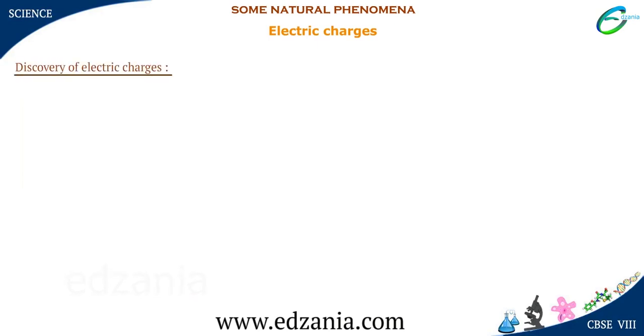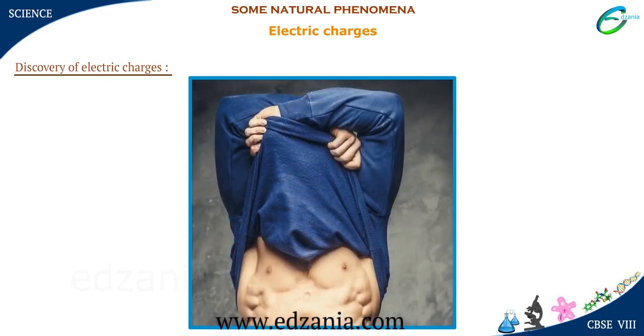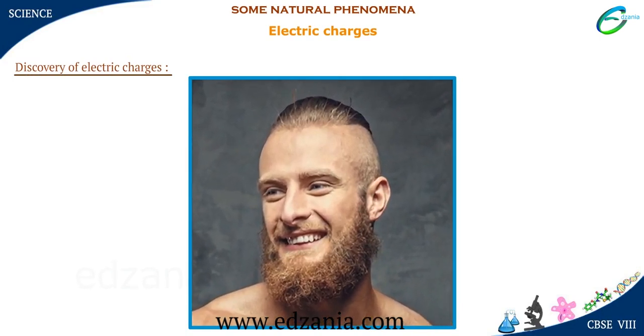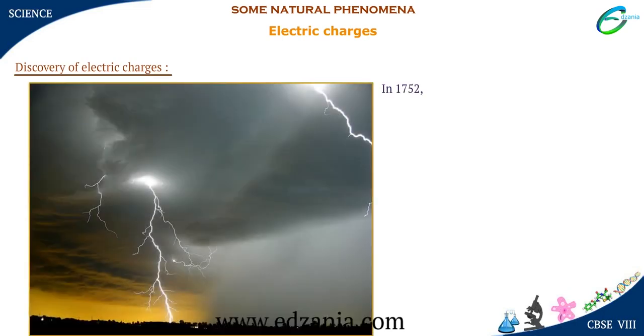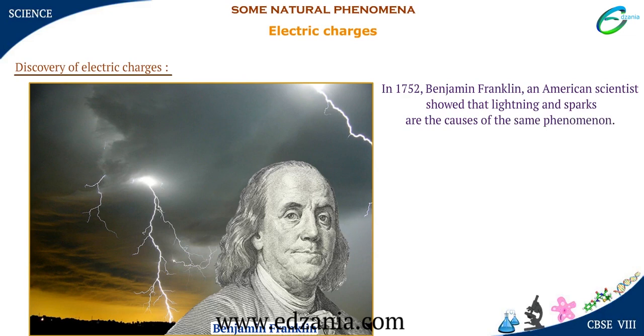Discovery of Electric Charges. Have you noticed when you take off polyester or woolen clothes, your hair stand? If these clothes are taken off in the dark, you will also see some sparks and crackling sound. In 1752, Benjamin Franklin, an American scientist, showed that lightning and sparks are the causes of the same phenomenon. However, he could not prove that single factor. It took 2000 years to realize that factor is electric charges.